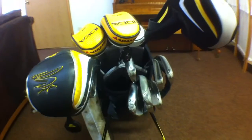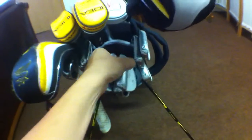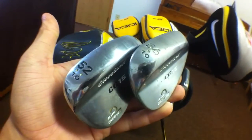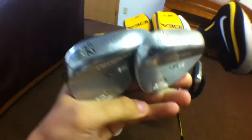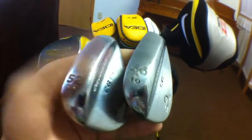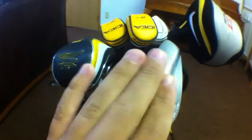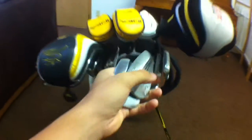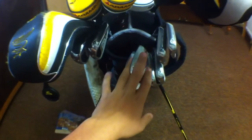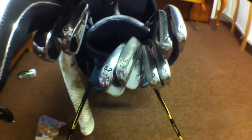Moving on to the clubs — I'll start off with my wedges. I've got a 56 and a 52 degree from Cleveland, the CG-15s. I remember when these were like the best wedges you could buy, but now they're really old. I've had them for quite a long time. Depending on what kind of job I get, I'm planning to switch these out for something newer. For now I've got the Cleveland CG-15, 52 and 56 degrees, both with 10 degrees of bounce.